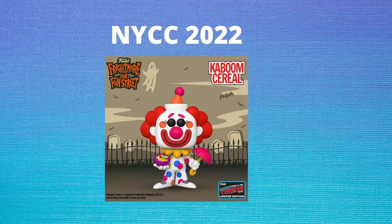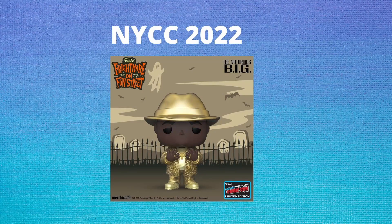Next up, we do have some ad icons coming in — just one, actually. We have Kaboom from Kaboom Cereal coming, which makes the second Kaboom we've received, the first one being a Funko Soda and also a Comic-Con exclusive. Next up we have a Pop Rocks pop, which is the Notorious B.I.G. This one is a little more unique — it's a full gold suit with a gold fedora, and it is metallic on all the gold, which puts it above the other Notorious B.I.G. pops we've gotten. It looks amazing.